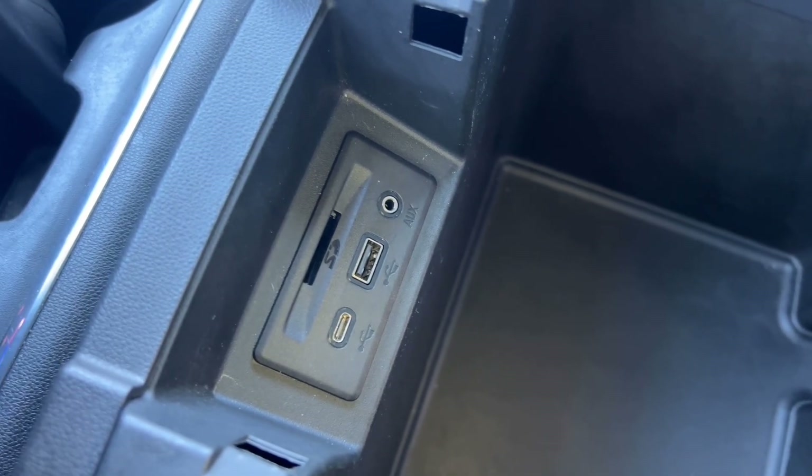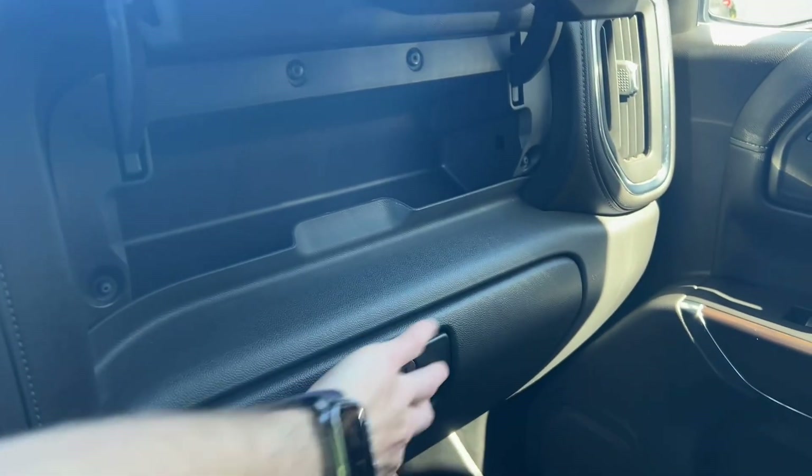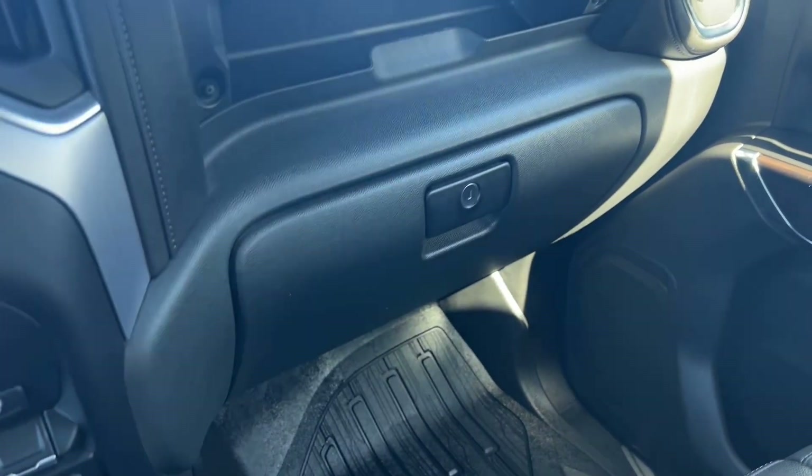There's also a USB, USB-C, SD, and aux port there. We've got a very cool dual glove box here, and as you can see there's your owner's manual down there as well.